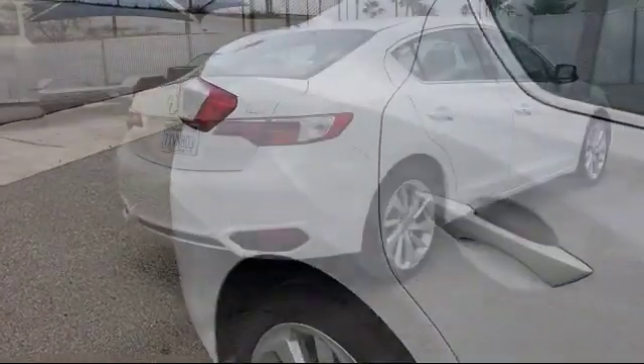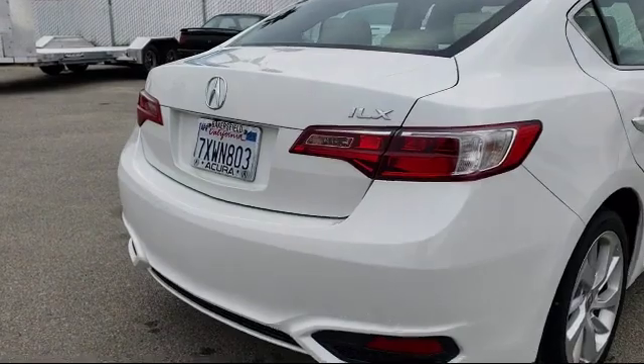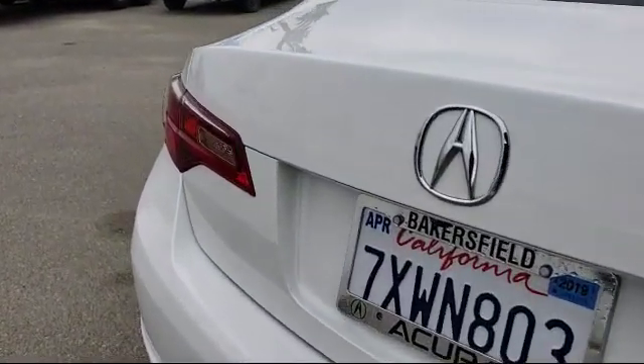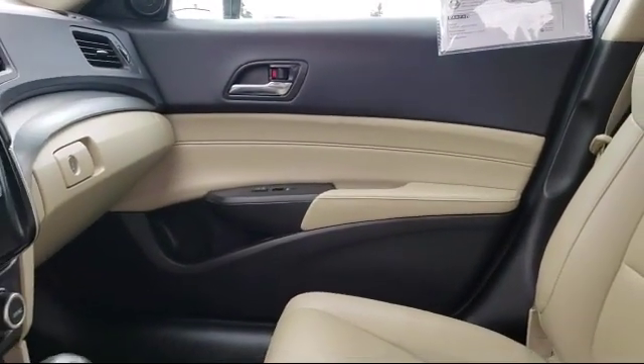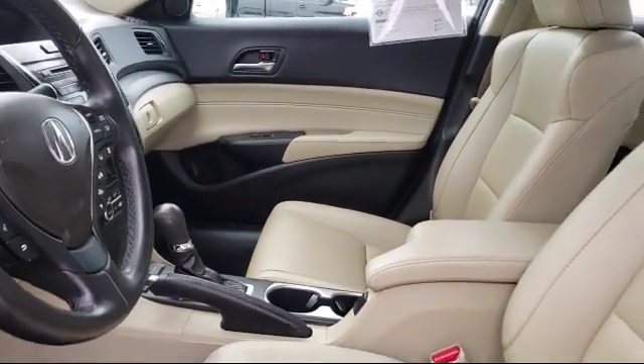Here at Bakersfield Acura, we focus on creating a transparent, easy, and fun purchasing experience for our customers. Our friendly staff is dedicated to excellence in customer service. Once you find the vehicle you're looking for, we have plenty of easy financing options to help you drive away in a car or truck that's just right for you. So come see us today.